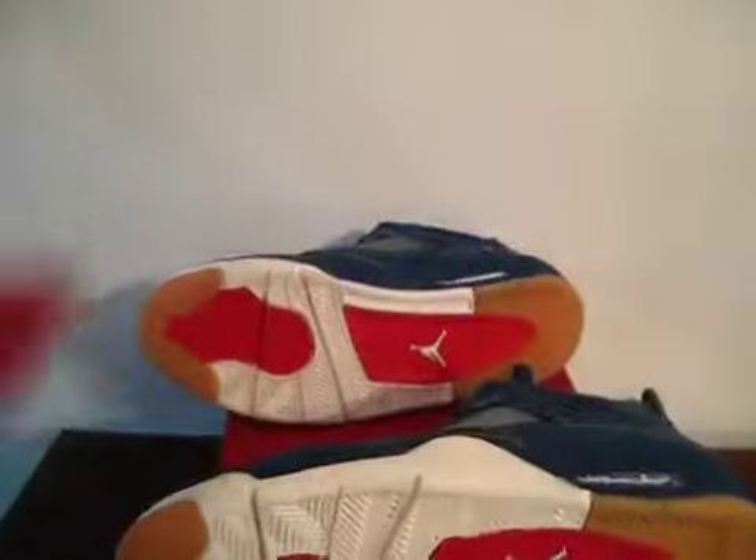Here's the card that comes with it. Please check the links below to see why I'm selling these.